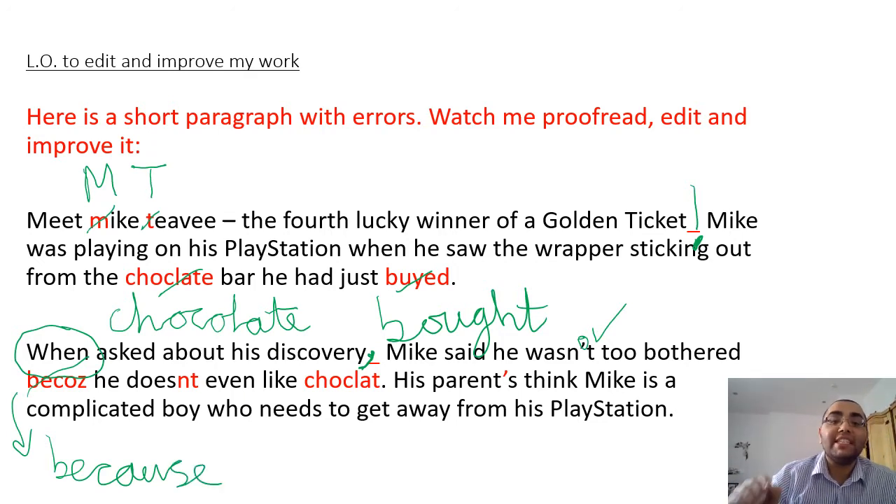Because he doesn't - now what is the problem with this word? What is missing? Apostrophe. Well done! And where should the apostrophe go? Between the N and the T. I need my apostrophe here because this is my apostrophe for contraction - not possession - because I'm contracting it from 'does not' to 'doesn't'.